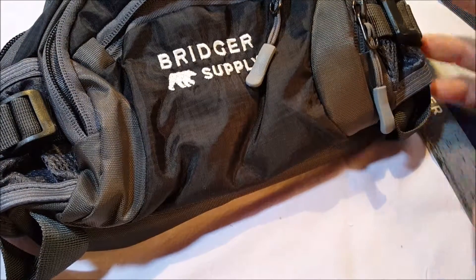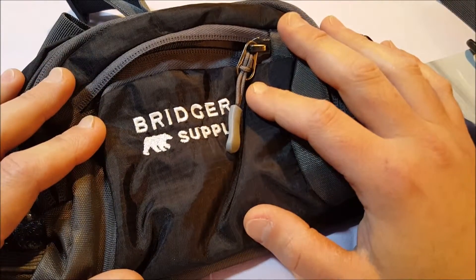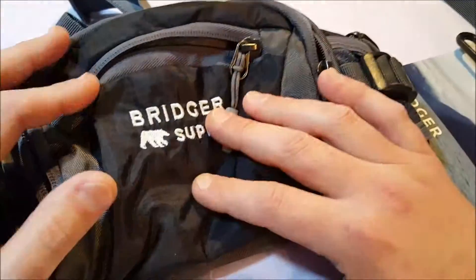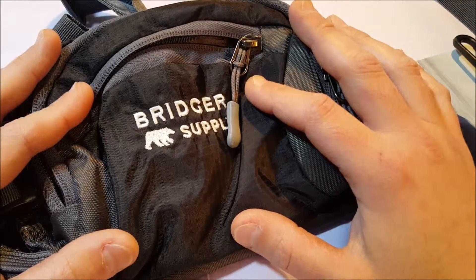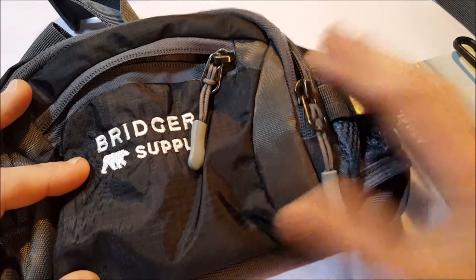The fanny pack has come a long way. It doesn't have to be embarrassing like they were. They can be more useful. I mean, if you're going on a day trip, a hike, or something like that, you could just take one of these with you instead of taking a whole backpack. So they've come a long way and they're a lot more useful than they were back in the 80s. Alright, thanks.